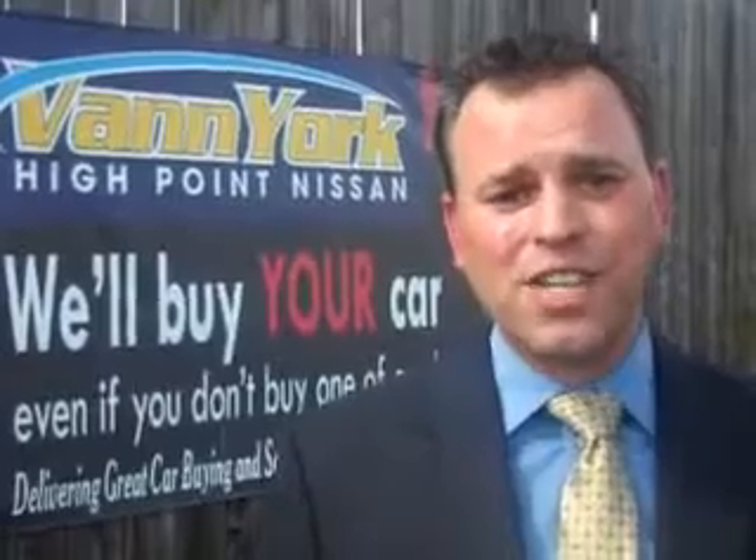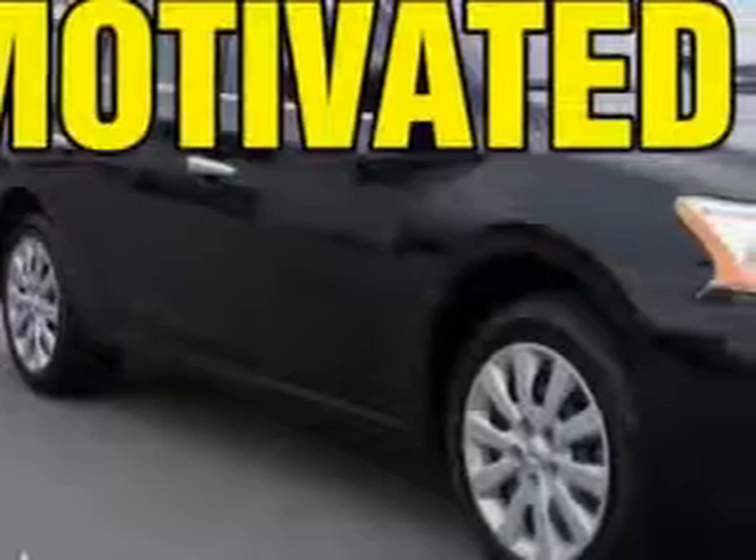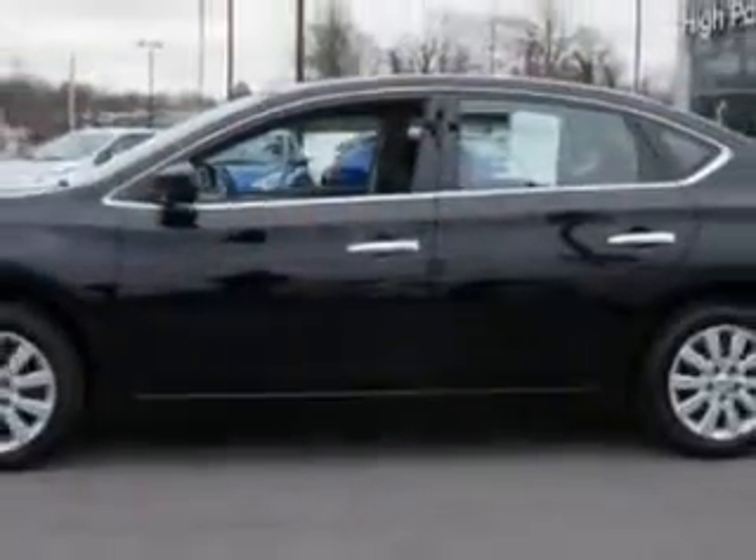We only sell the best used cars, trucks, vans, and SUVs. Imagine driving this super black 2014 Nissan Sentra, equipped with a four-cylinder engine and an automatic transmission. Enjoy an exceptional 39 miles to the gallon on this great car.